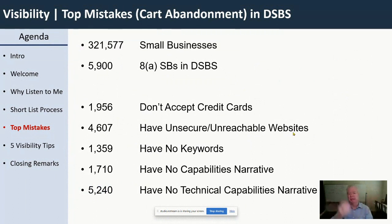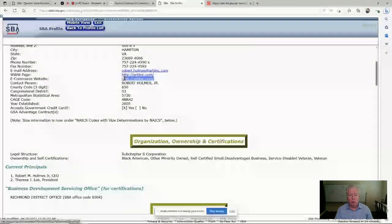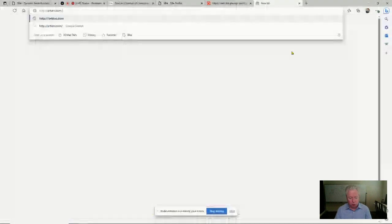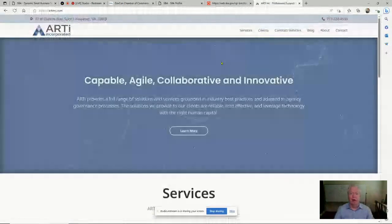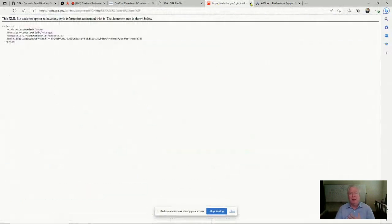The next mistake: 4,600 out of 5,900 8A companies have an unsecure or unreachable website. Unsecure means it doesn't begin with HTTPS. With everything going on — cyber attacks, CMMC requirements for DOD, civilian agencies following suit — an unsecure site communicates to the buyer that your site is not secure, and they'll abandon the cart. The other issue is unreachable sites. If your URL in DSBS is not exactly correct, it errors out. SBA tools are not smart enough to handle the redirect, and if it errors out, a federal buyer is going to find another seller. There are two URLs to keep updated: one in SAM and one in DSBS.